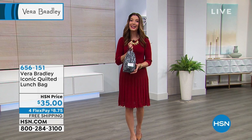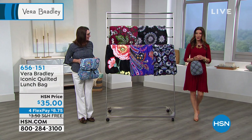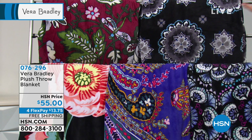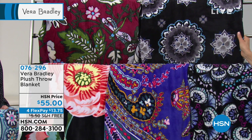Now I have a fun little trivia question. Over the holidays at Vera Bradley, what is their number one bestselling item of their entire collection? It's probably one of their handbags, right? Actually, no — the hint is right in front of me, and it is the blanket. Out of all their beautiful, fantastic, iconic handbags, over the holidays and through the gifting season, this is their number one bestseller. It's $55 today, on four flex pays, and everything is on free shipping.